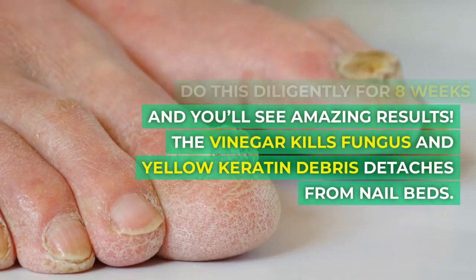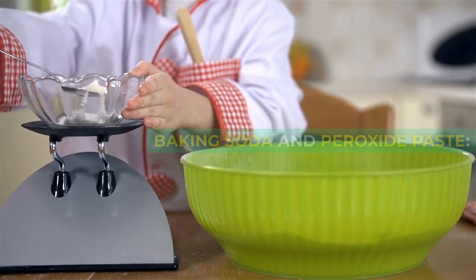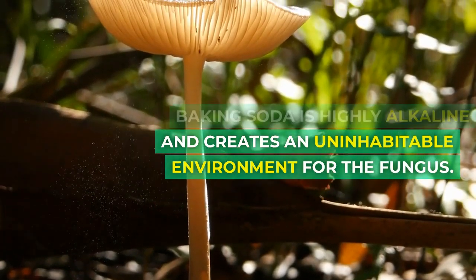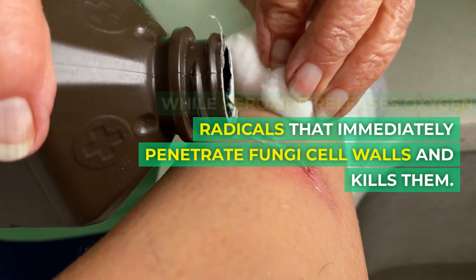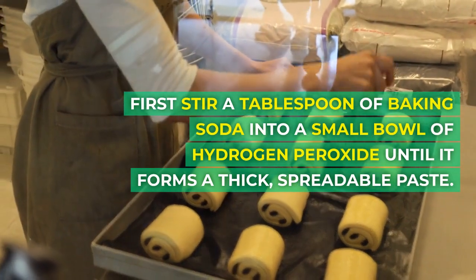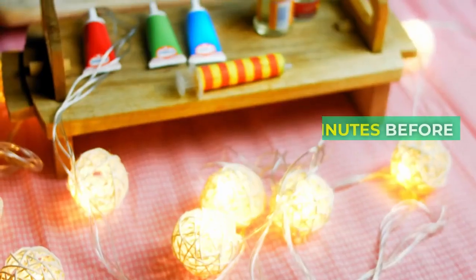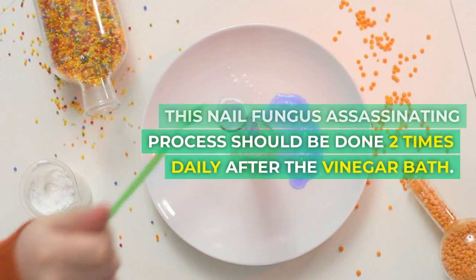The vinegar kills fungus and yellow keratin debris detaches from nail beds. Baking soda is highly alkaline and creates an uninhabitable environment for the fungus, while peroxide releases oxygen radicals that immediately penetrate fungi cell walls and kill them. Stir a tablespoon of baking soda into a small bowl of hydrogen peroxide until it forms a thick, spreadable paste. Then take an old toothbrush and scrub this mixture vigorously over and under infected nails. Let it sit for 2 minutes before rinsing. Do this 2 times daily after the vinegar bath.